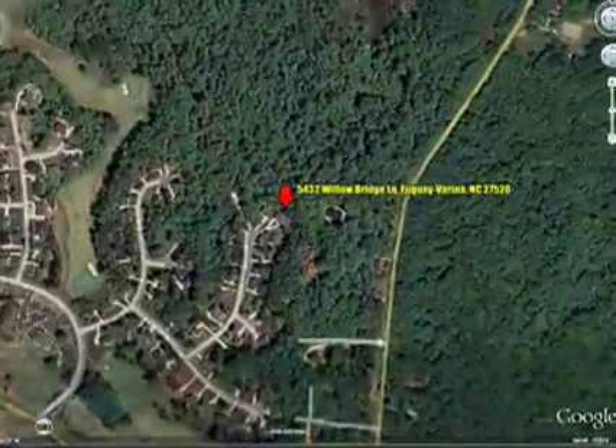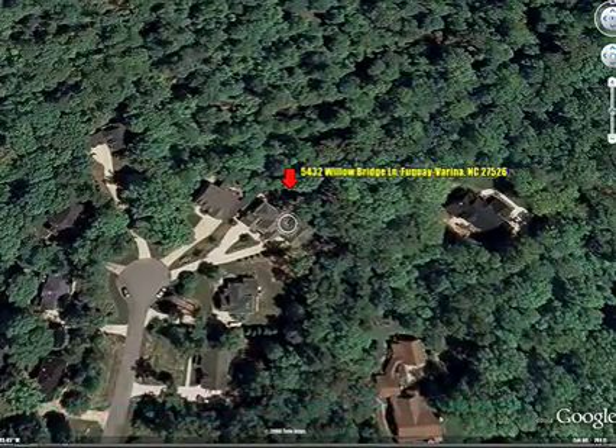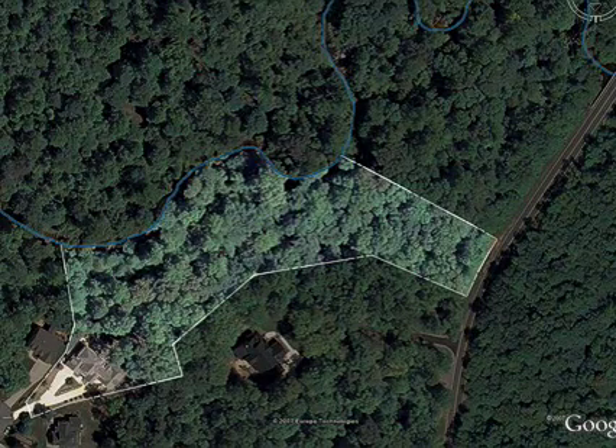This meticulously maintained house is situated at the end of a desirable cul-de-sac. Three acres of woods offer a quiet, private, and scenic backyard.